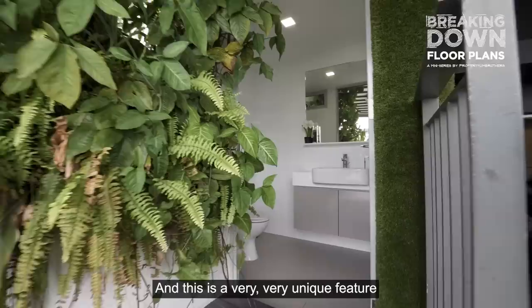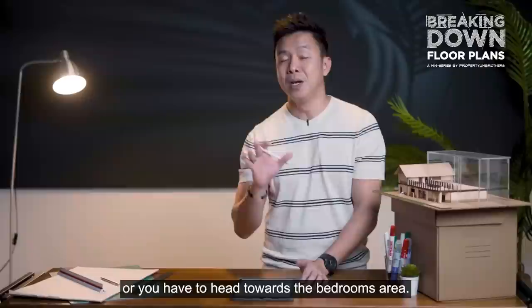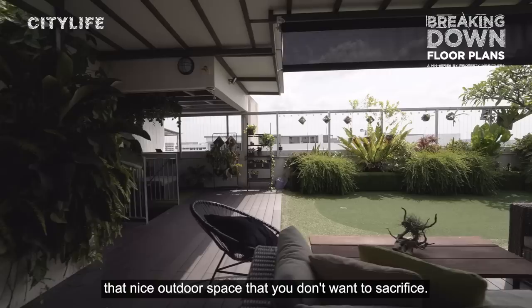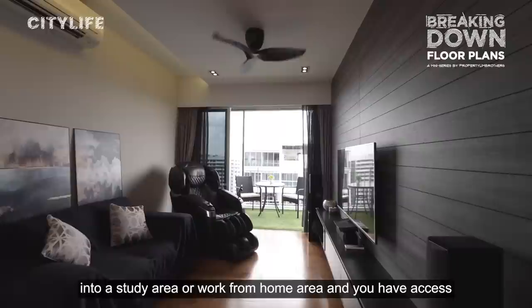This is a really beautiful penthouse with a great balance of outdoor space you don't want to sacrifice and a livable zone upstairs. If you're the owner, having your master room here is beautiful. The family area can be reconstructed into a study area or work-from-home area, and you have access to your private roof garden all by yourself.